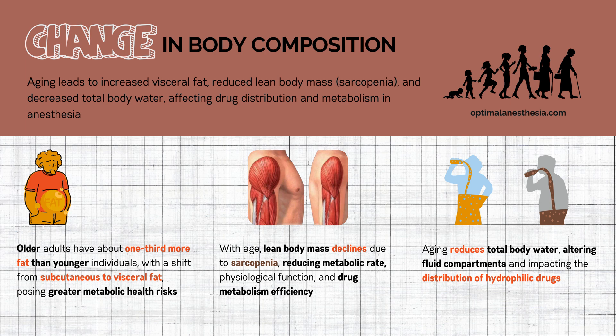Next, lean body mass — including muscle, bones, and organs — declines with age, a change known as sarcopenia. This loss lowers our metabolic rate and physiological function, which significantly impacts how our body metabolizes drugs. With less muscle mass, there's a significant impact on drug metabolism, posing unique challenges, especially in medical treatments for older adults.